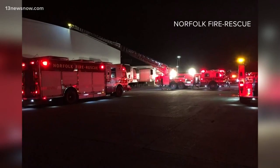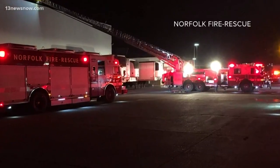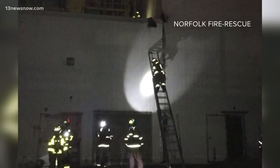We aren't allowed on Norfolk International Terminals property because it is private and closed to the public. But you can see these pictures that Norfolk fire and rescue crews tweeted out earlier this morning. Firefighters are looking in the insulated walls and roof of a cold storage facility here at the port.